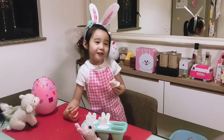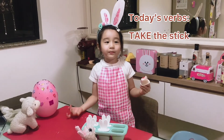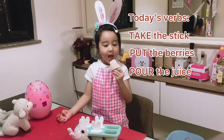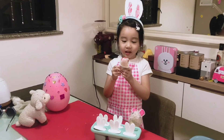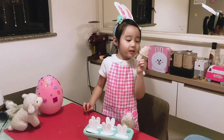The verbs are: take the berries and pour the juice. Thank you, everyone. I hope you love this video. And these popsicles are really, really, really, really yummy.